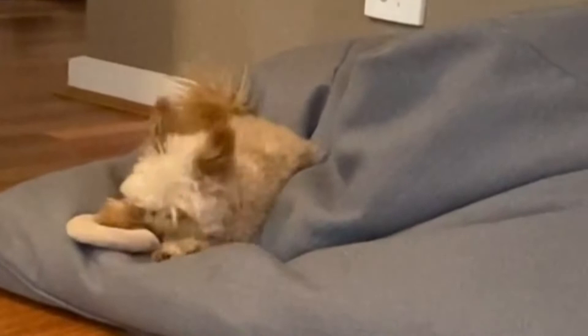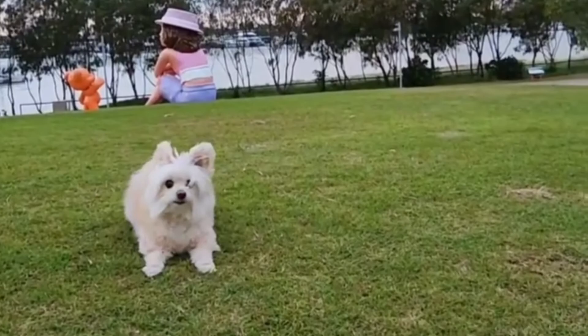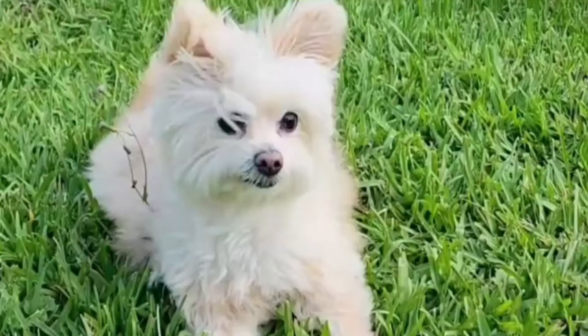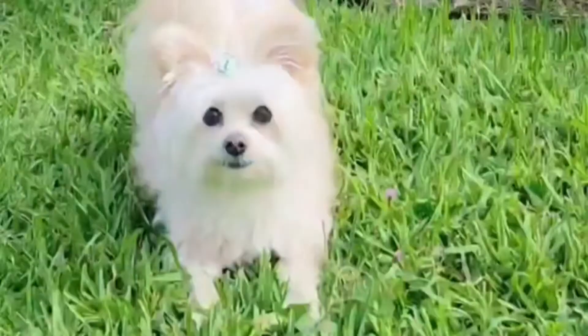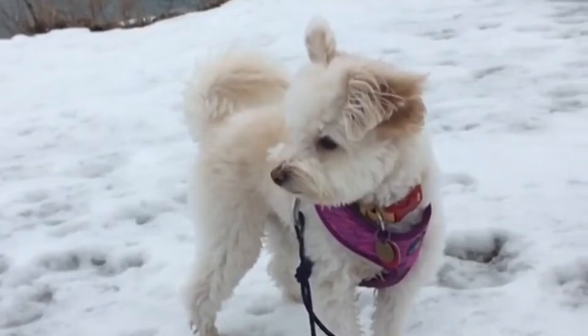Pomapu Training: Pomapus have a high level of intellect, giving them the ability to learn more than other breeds. To make the training process easier, it is best to start training and socializing your dog at a young age. Pomapus may be stubborn, so starting training early will assist with this. Positive reinforcement training methods work well with Pomapus.